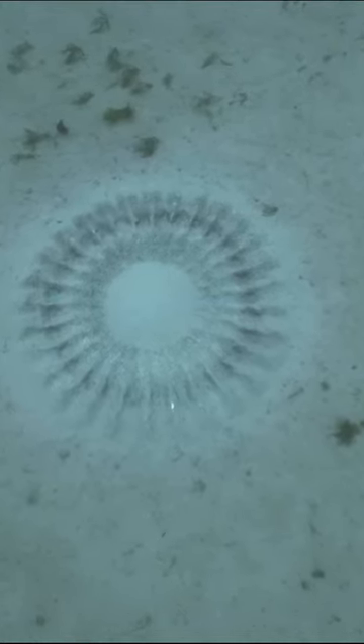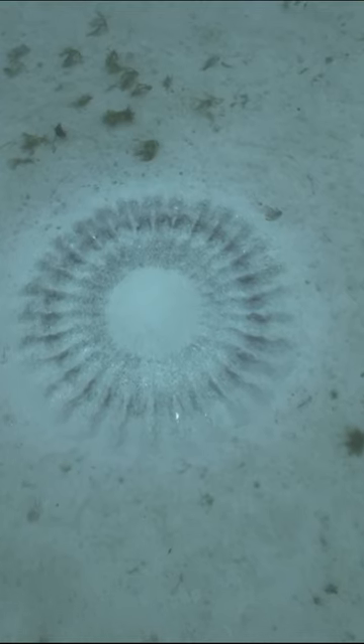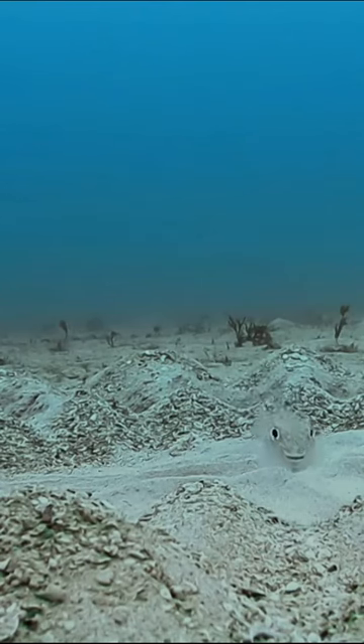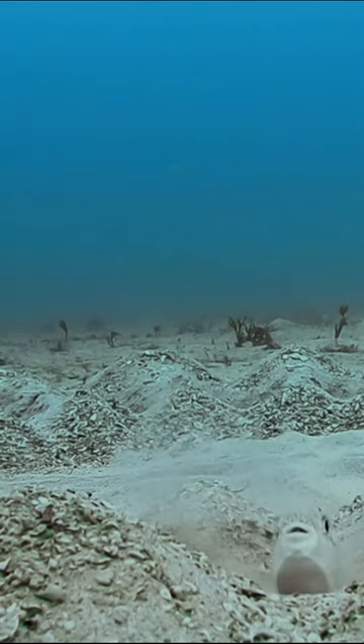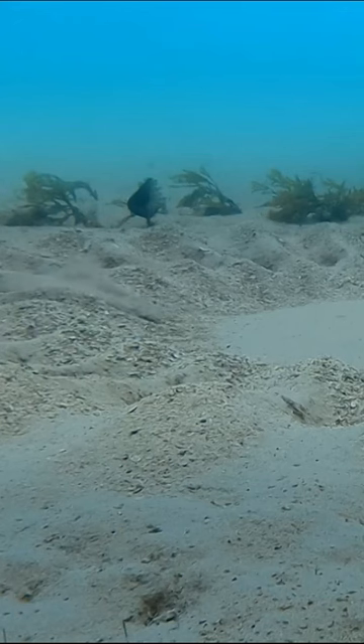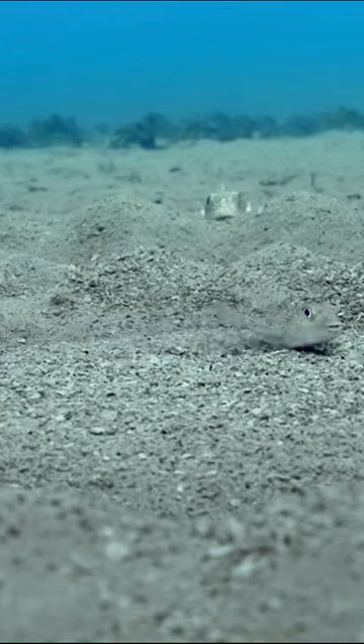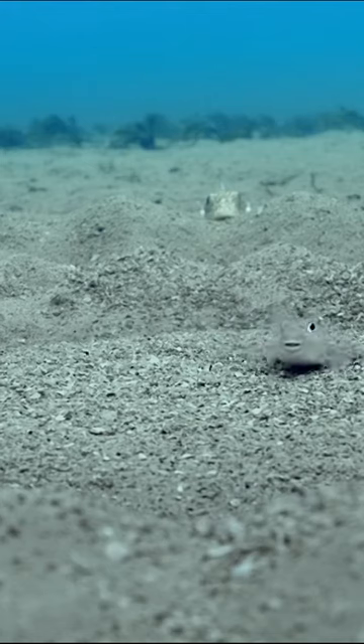And here it is, an exquisite sand sculpture found nowhere else on earth. The artist at work is a male Japanese pufferfish. He's designed his masterpiece to lure in a mate — an artistic creation to delight a female's eye.